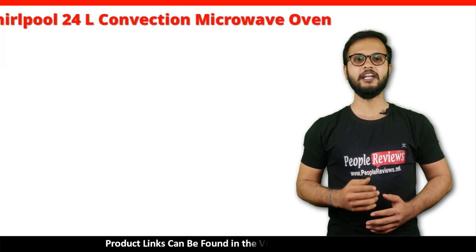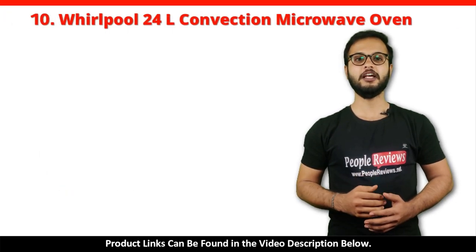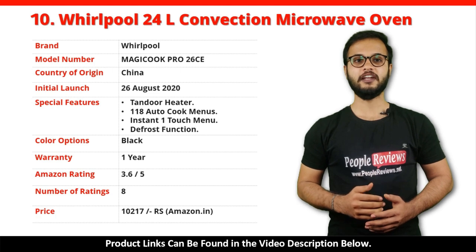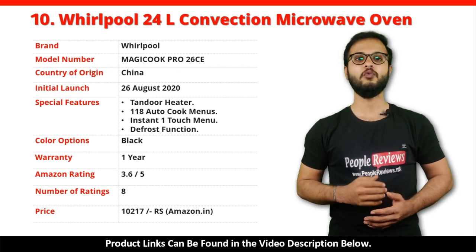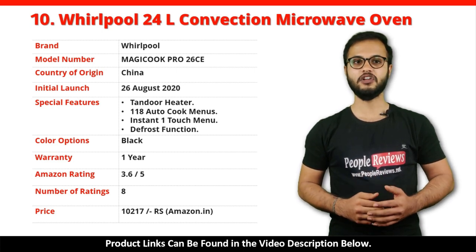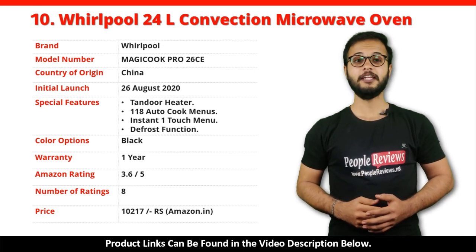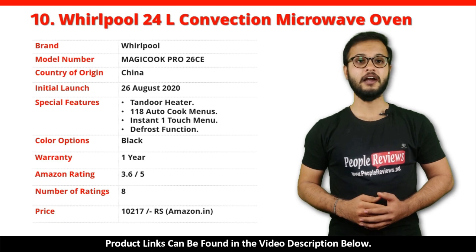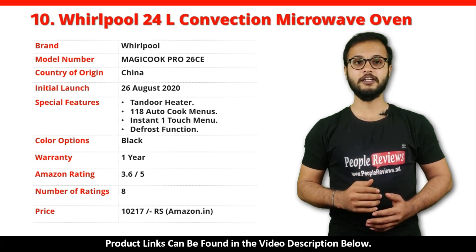Number 10: 24L Convection Microwave Oven. It's a made in China product launched in August 2020. Special features include Tandoor Heater, 118 Auto Cook Menus, Instant One Touch Menu, and Defrost Function. It comes with 1 year warranty and is available in black color. It has got 3.6 out of 5 rating from 8 people on Amazon. You can buy this product on Amazon for just Rs 10,217.